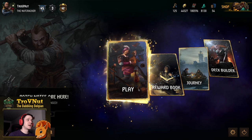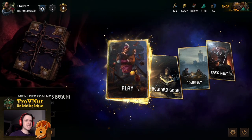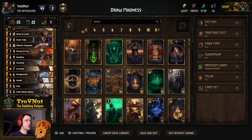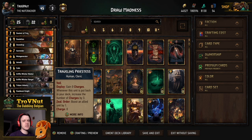That never really came to fruition, but now there has been a very cool addition to Northern Realms that was basically tailor-made for this deck. So today we're taking a look at the Draw Madness deck — a deck that focuses on drawing and putting cards back into your deck as much as possible. The new Traveling Priestess card is very, very powerful in that regard.